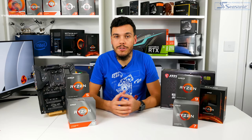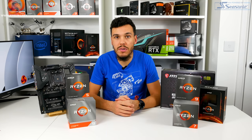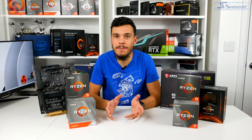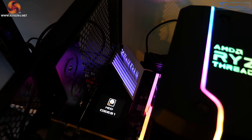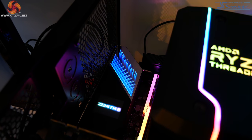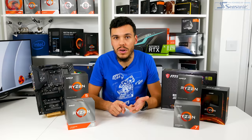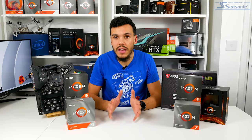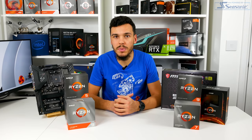Priced at a wallet-busting £900 in the UK, and only supporting STRX4 Threadripper processors that themselves cost in excess of a grand, the Asus ROG Zenith II Extreme Alpha is a ludicrous motherboard. A built-in OLED display, capability for five M.2 SSDs, over 600 watts of CPU power comfortably delivered through the VRM, and overclocking features galore — the Asus ROG Zenith II Extreme Alpha is truly worthy of its position in our top five motherboards for 2020.